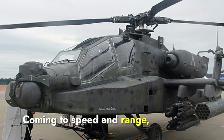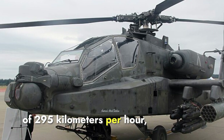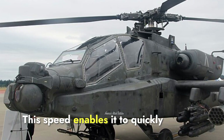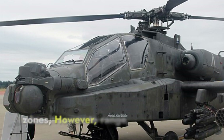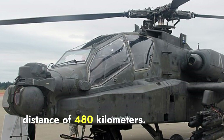Coming to speed and range, the Apache boasts a top speed of 295 kilometers per hour, making it one of the fastest combat helicopters in its class. This speed enables it to quickly maneuver in and out of combat zones. However, when it comes to range, it has a maximum operational distance of 480 kilometers.